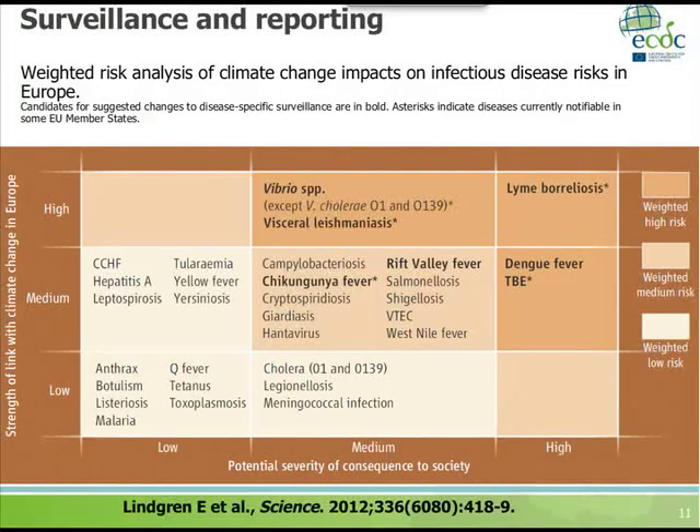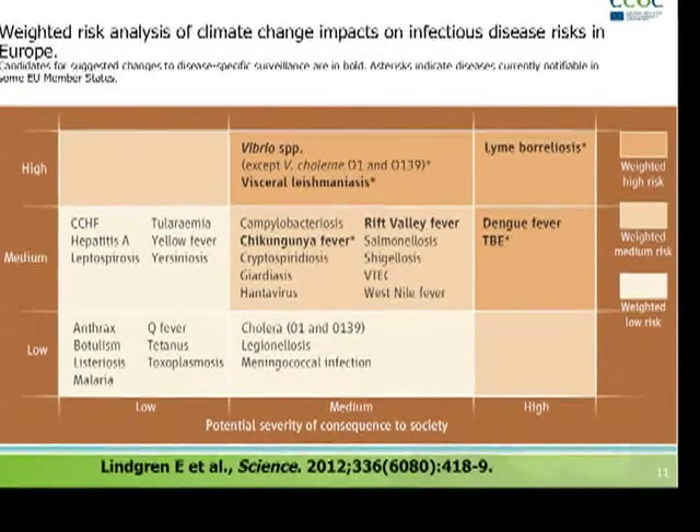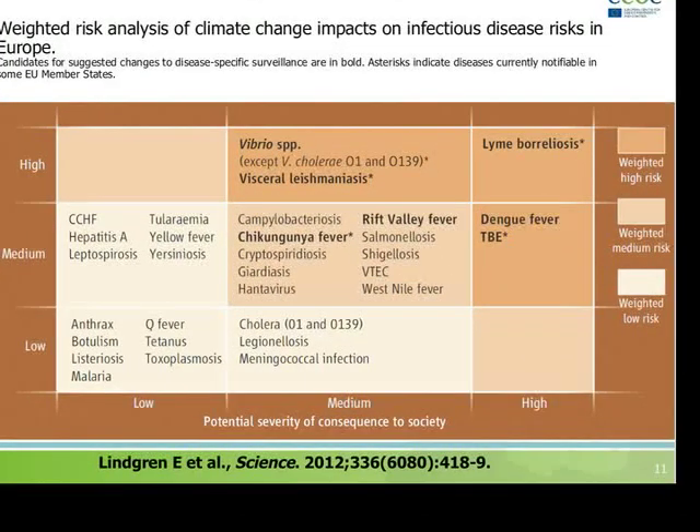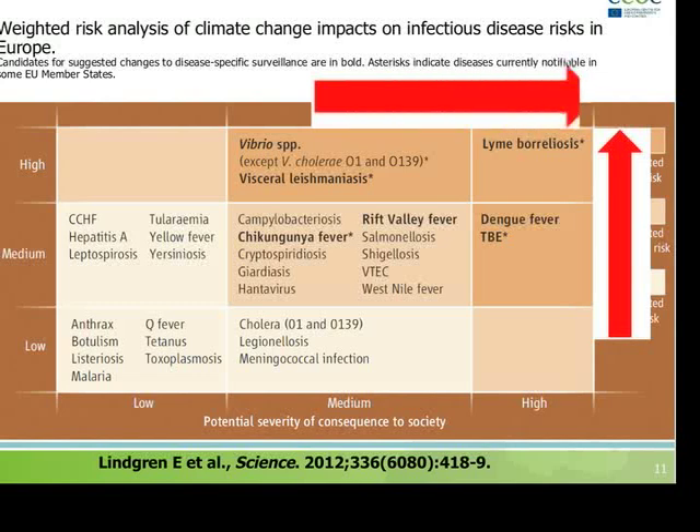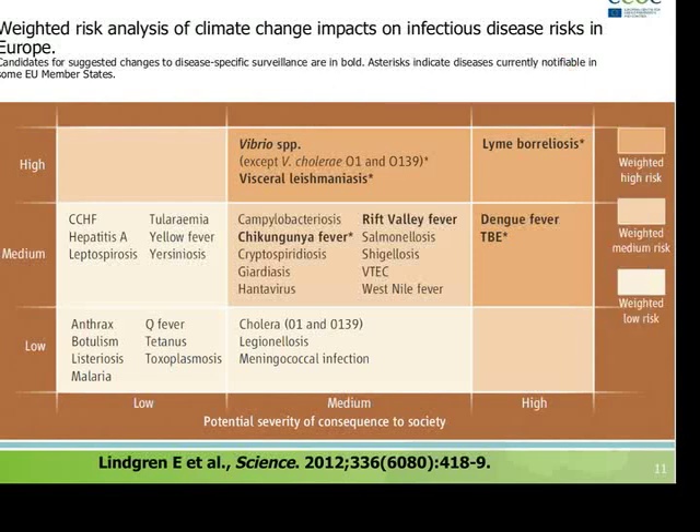We ranked all infectious diseases of health concern according to their relationship to climate change: low, medium, and high. If an infectious disease is strongly linked with climate change, does that mean we need to take public health action? Not necessarily. However, if the impact on society is strong — high morbidity, high mortality — then we might want to take action where the surveillance system is suboptimal and needs to be improved.